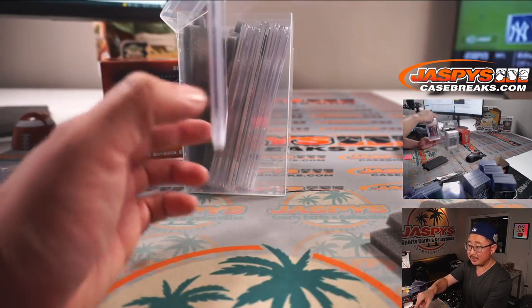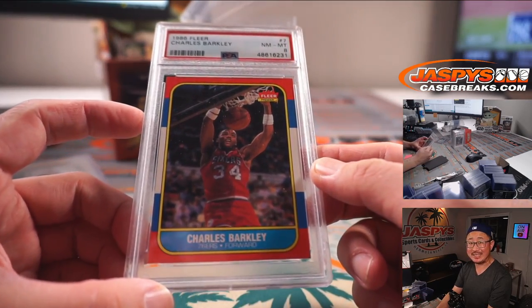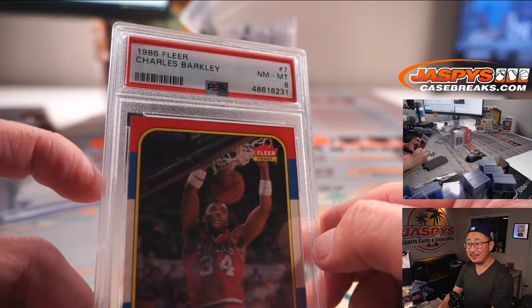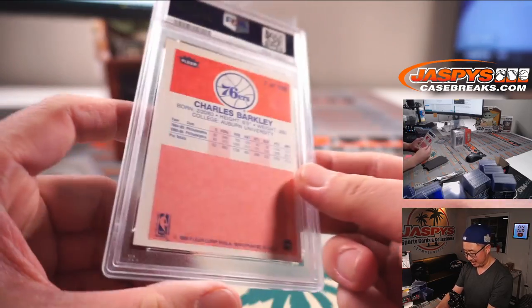Second one is Charles Barkley from 1986 Fleer. Nice — PSA 8. That's another nice one.